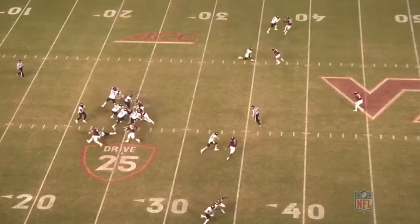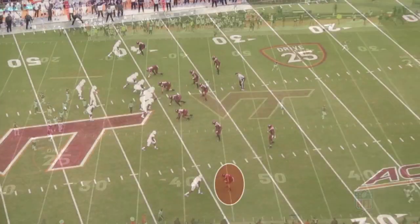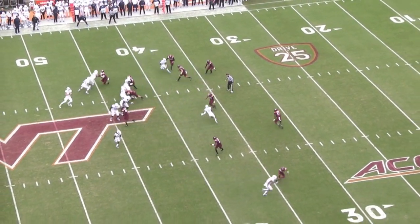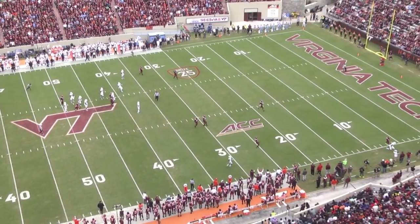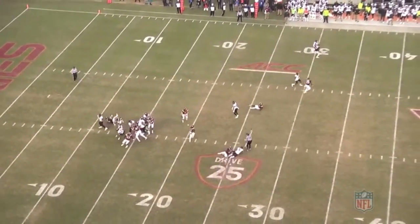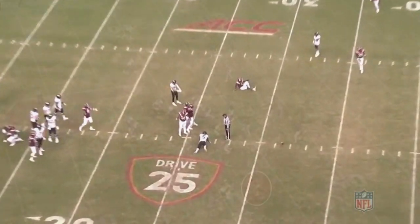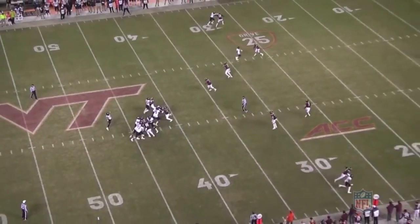There's a baseline athleticism threshold that you have to meet if you want to play a lot of man coverage, and you really need all your corners to meet that threshold because you're only as strong in man coverage as your weakest link. Caleb Farley definitely exceeds that threshold, and you can see how confident Virginia Tech was leaving him on an island in single high.